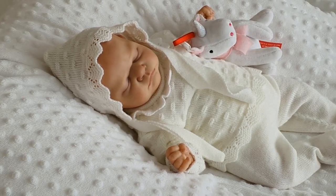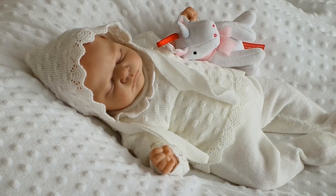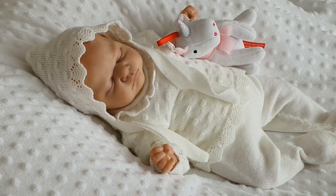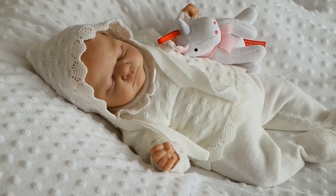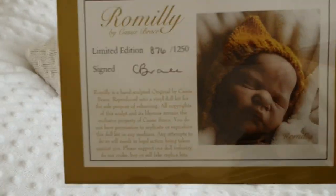I've just come on with Grace to move you around a little bit — get her in the centre. Grace is up for sale on eBay, as I say. I just thought I'd come on and show you in case you want to see more of her. She's the Romani by Cassie Brace, as you'll probably know. And there's her certificate.